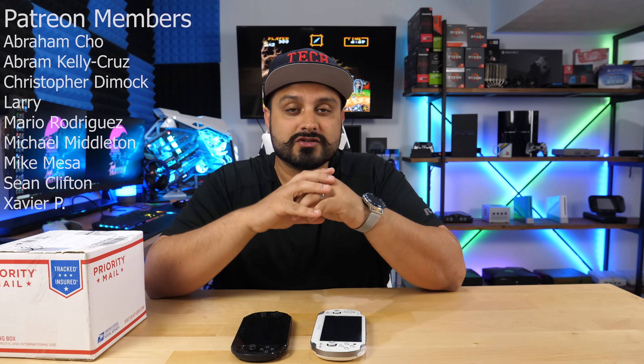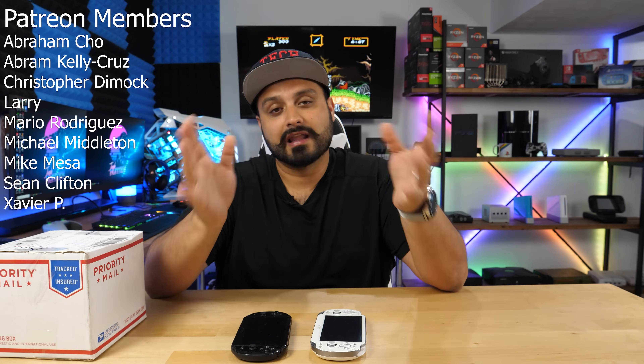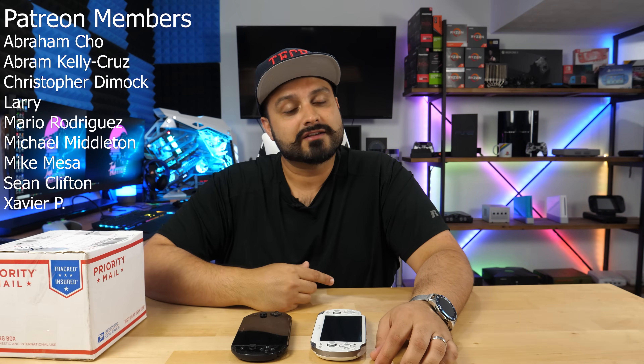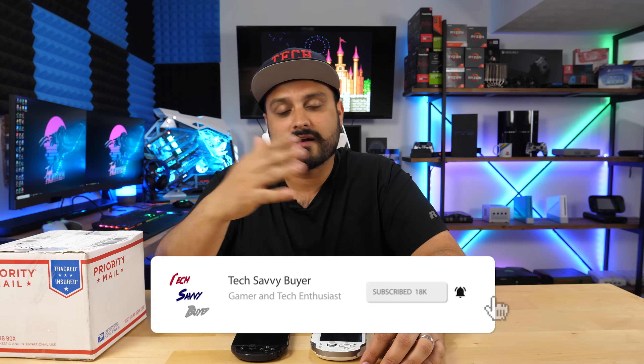Huge shout out to all the Patreons who support this channel. It means a lot to help support the channel. We're getting closer and closer to hitting 100K, so if you guys are new, please hit that subscribe button. Of course, if you guys want to send your Vitas in to me to modify for you as well, you'd be happy to know that I'll take care of that as well, just like I'm doing here today.